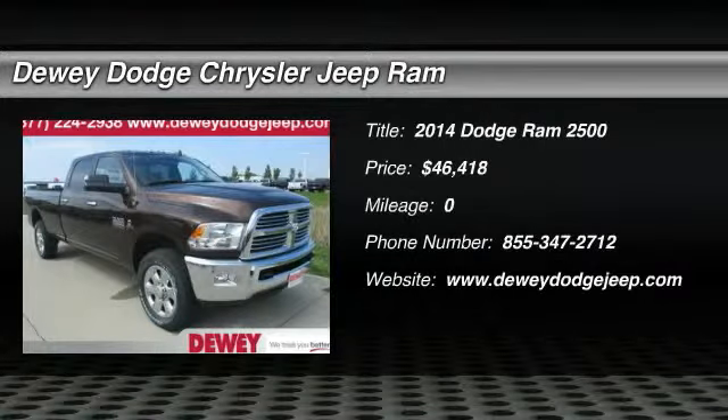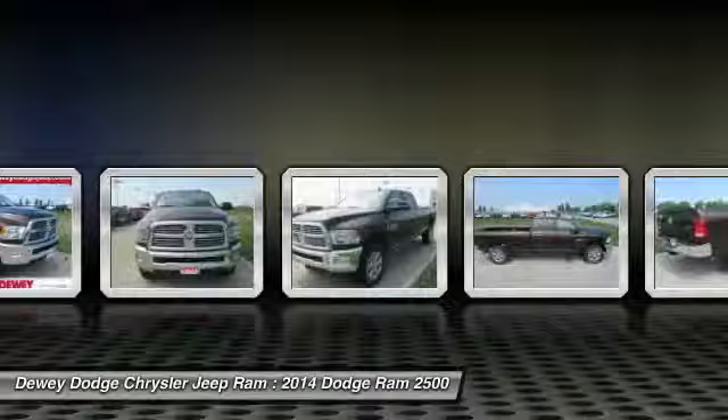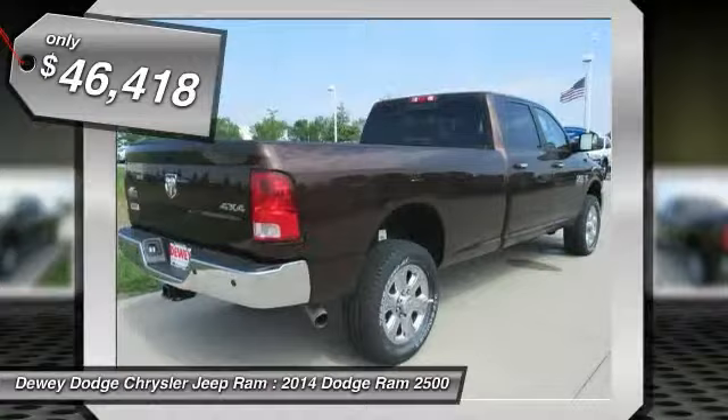The 2014 Ram Pickup 2500. The Ram 2500 is built with sturdy hydroformed frames and capable four wheel drive options to handle the toughest job site terrain while maintaining a smooth ride, and is priced below $50,000.